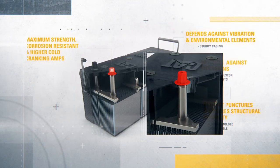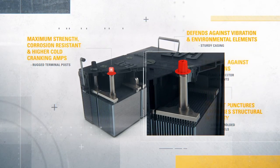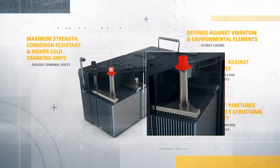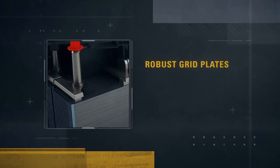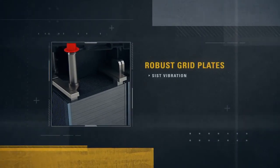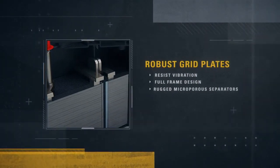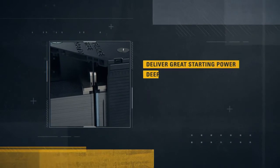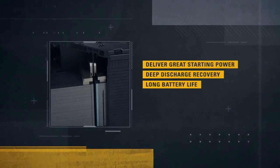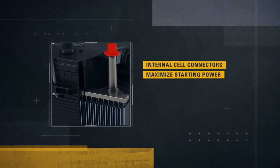Rugged terminal posts are forged for maximum strength and resistance to corrosion. The post provides lower electrical resistance, allowing higher cold cranking amps for better starting power, even in harsh environments. Positive and negative plates are anchored at both the top and bottom for better resistance to vibration. This full-frame positive and negative grid design, rugged microporous separators, and an exclusive acid-paste combination work together to deliver great starting capability, deep discharge recovery, and long life. Internal cell connections keep the electrical path short to maximize starting power.